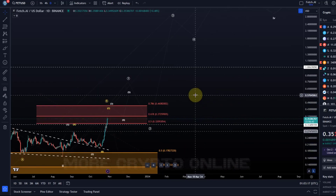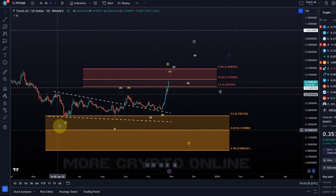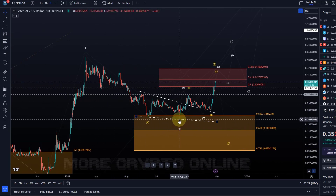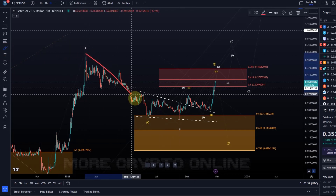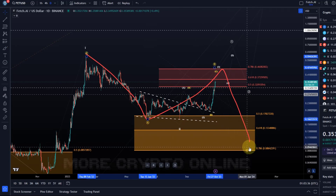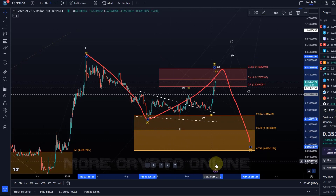Looking at resistances, however, there's also the potential for a more immediate rejection here. This would be a scenario where the wave two that presumably completed in August never actually completed — in fact it's just an A wave, a B wave, and the C wave is going to follow later, deeper into the orange support area. The price still has space there, and only really below 8.8 cents will this chart turn bearish.